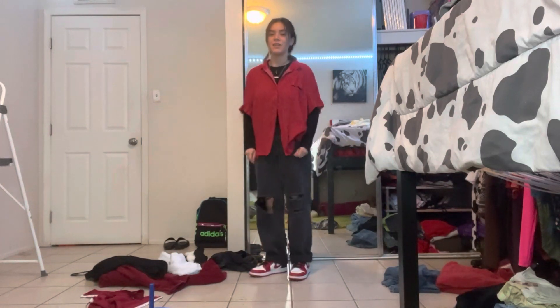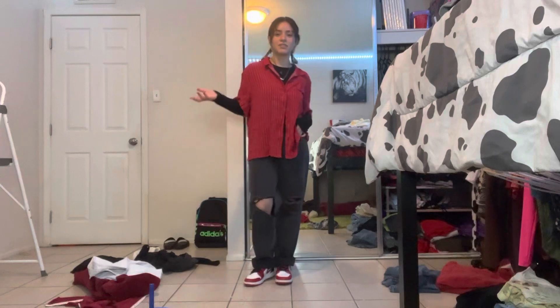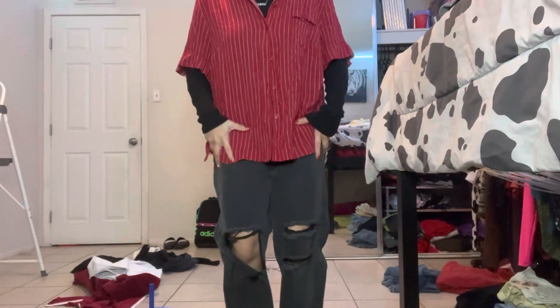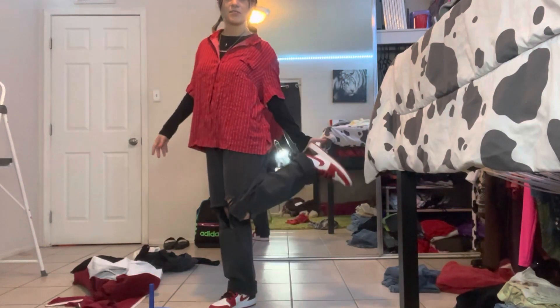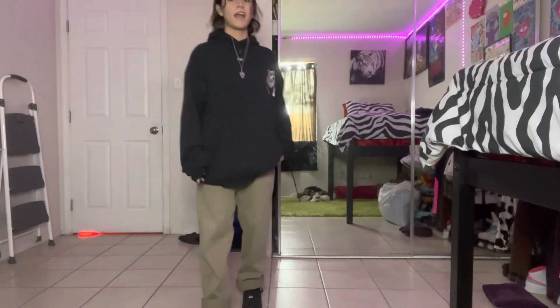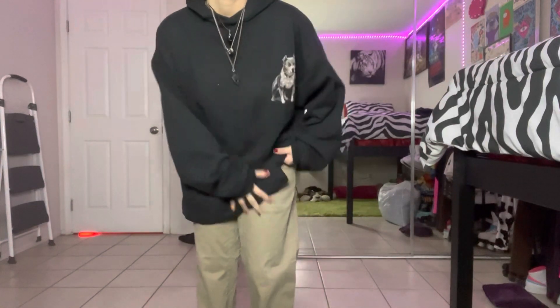Here's the next fit. I'm going for a red theme. Necklaces and then earrings. I thought these khaki pants would look nice because this top is like brownish, so they pair well.